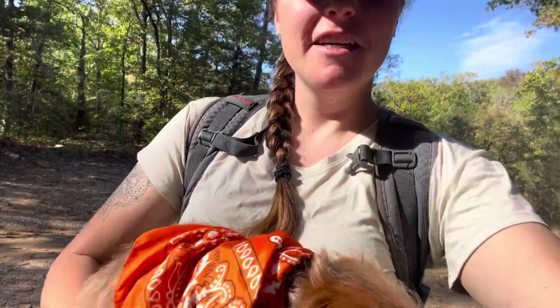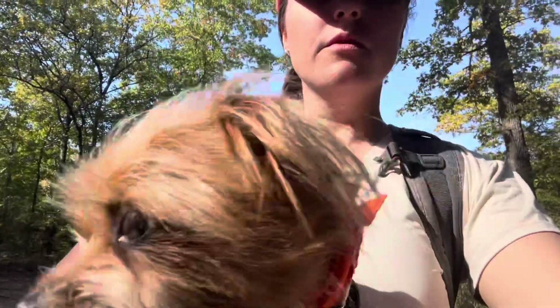We've got our orange stuff on for safety purposes since it is hunting season — we want to be extra visible. Someone actually got lost on this trail sometime last year and it actually took the search and rescue crews quite a while to find them.